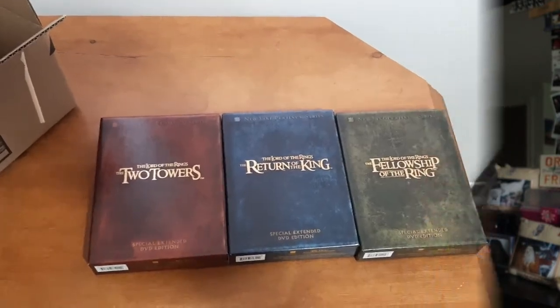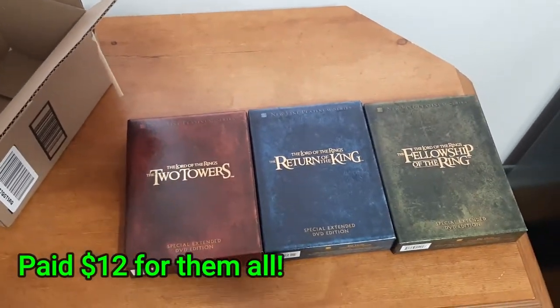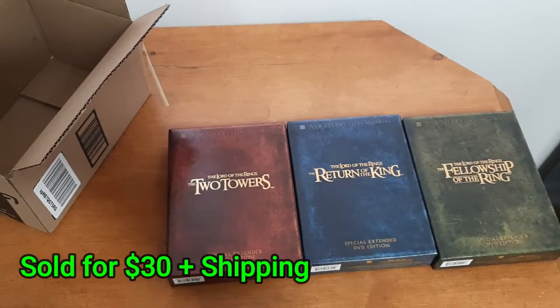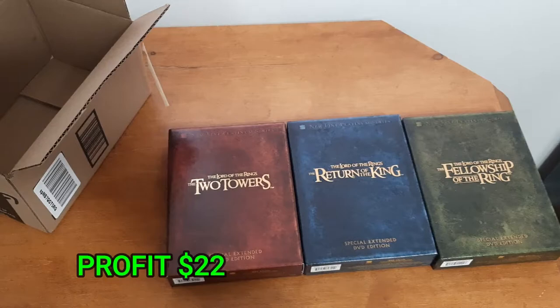Over the last few days I've been selling a lot more on eBay. Today I shipped out six video games, and a couple days ago I shipped other things as well. The first item I sold a couple days ago is the Lord of the Rings Trilogy Extended Edition. I picked up these three movies at a thrift store for $12 — they were selling them for $4 each. I sold it for the full asking price of $30 plus shipping, which equaled out to a profit of $22.